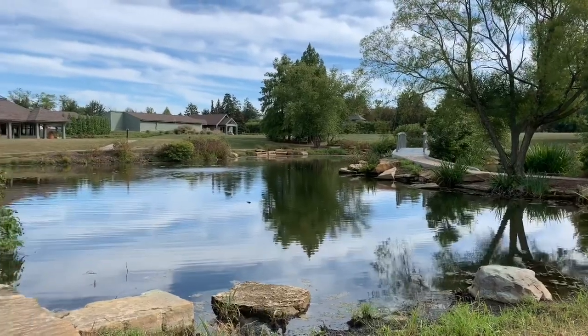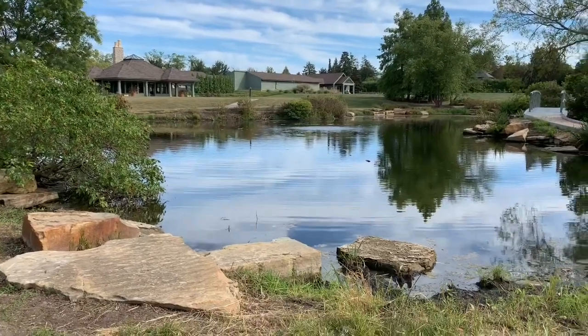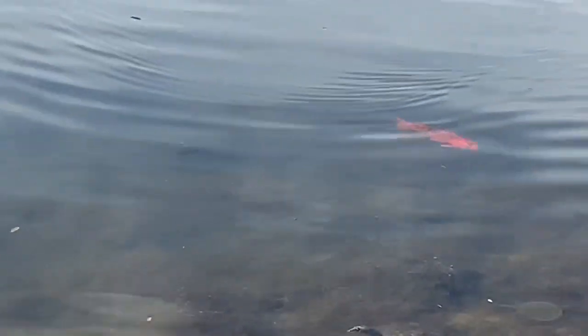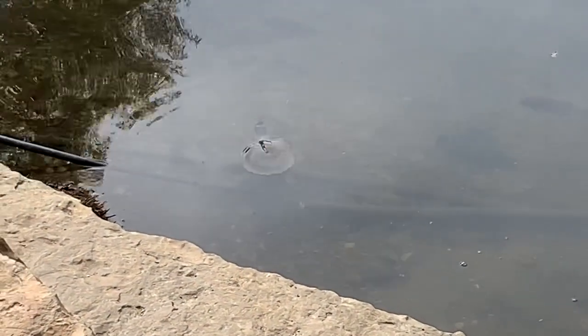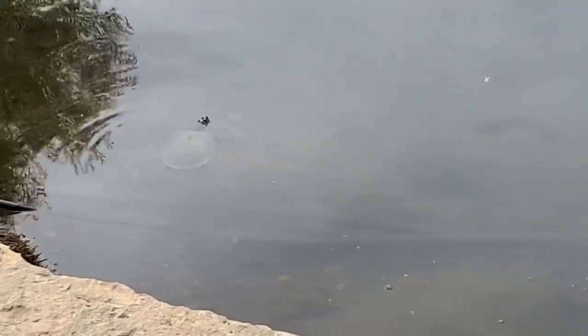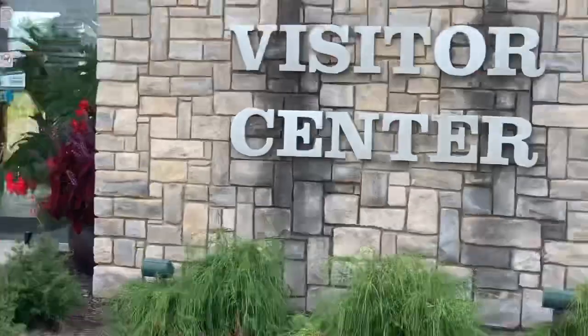My daughter and I enjoyed it — it was a nice afternoon. You can see how pretty those rocks are in the ponds. We saw good-sized goldfish and turtles, and they were actually in clusters, though I wasn't able to film them by the time I got my camera out. There are different colors of goldfish too.